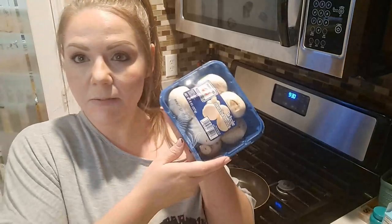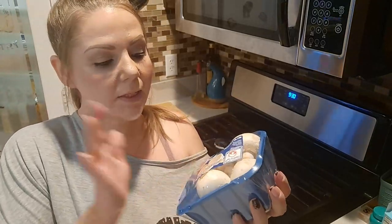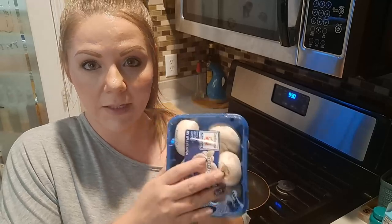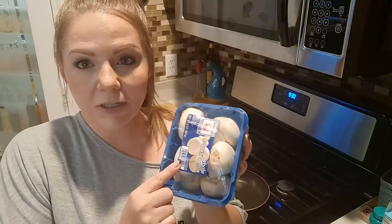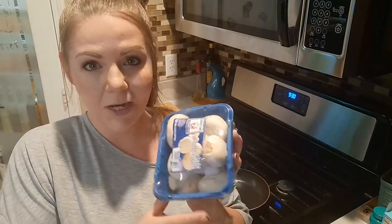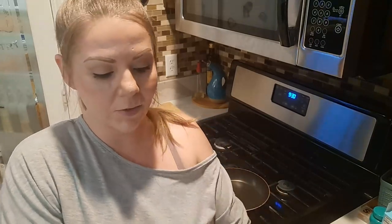I'm going to add some sliced mushrooms to bulk it up a little bit, because mushrooms are full of antioxidants. I love to put them in any dish I can — usually in my breakfast or lunch, because during dinner time my kids and husband do not like mushrooms.